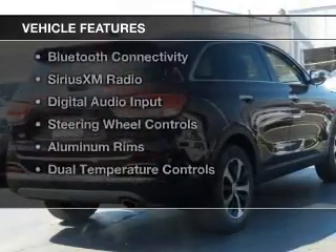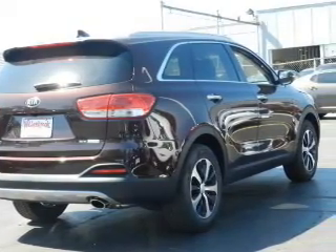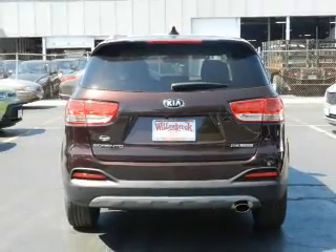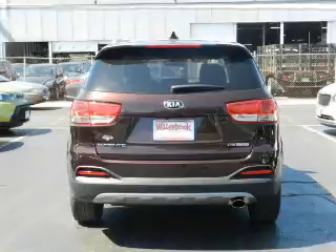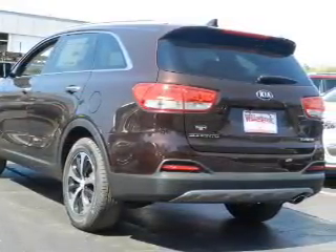The features include a turbocharger, hill start assist, leather seats, heated seats, Bluetooth connectivity, Sirius XM satellite radio, digital audio input, steering wheel controls, aluminum rims, and dual temperature controls.